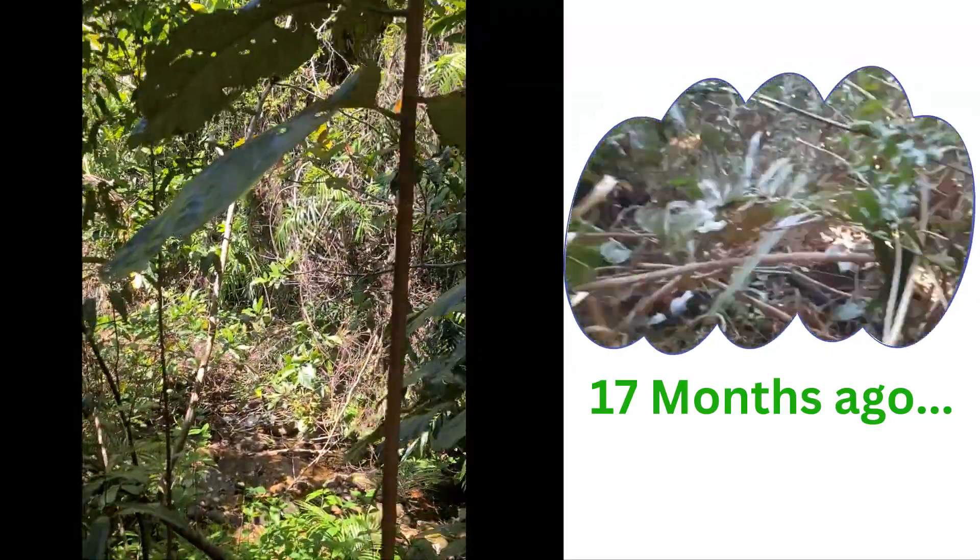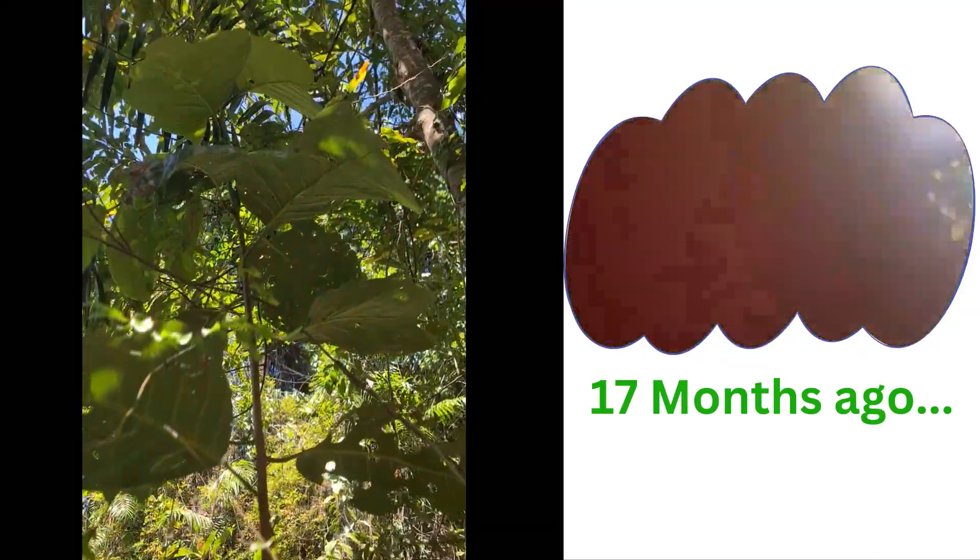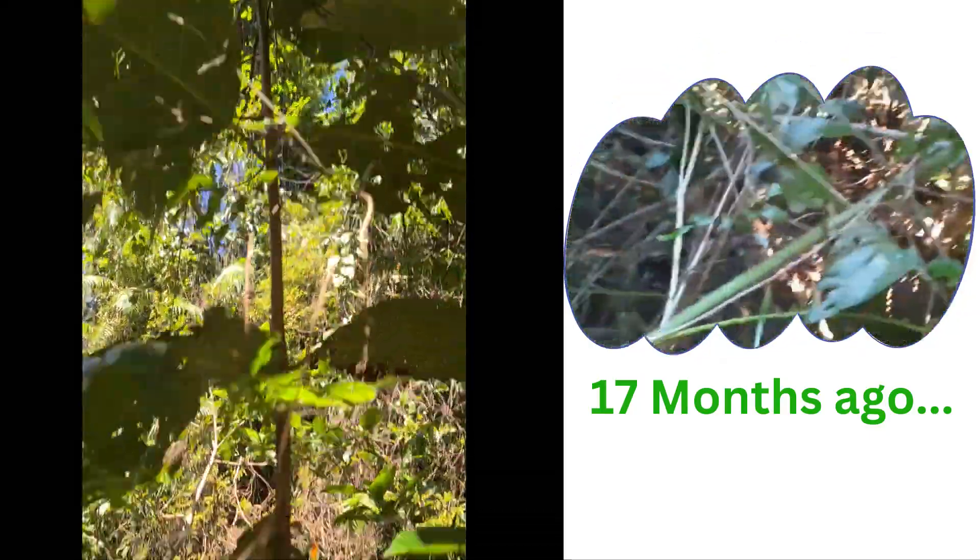Here we are down the new pathway. You'll see there's a tree in the middle of the pathway — I want to identify this before we pull it out because there's a chance that it's an endangered one.